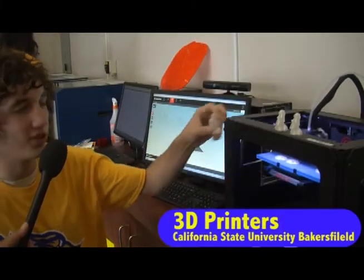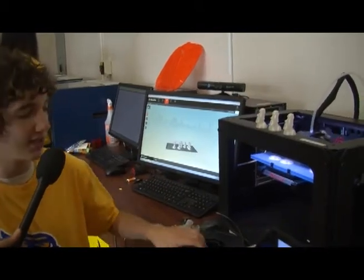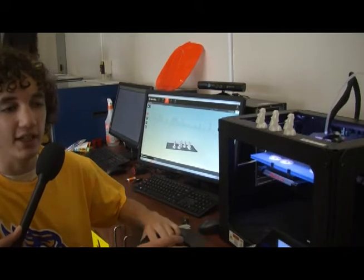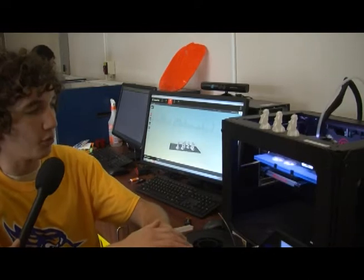So right now we're 3D printing some Easter Island heads, much like these ones here. The way 3D printing works, it takes a plastic like this, heats it up until it melts, and then it adds layer by layer through additive construction, creating 3D models like this.